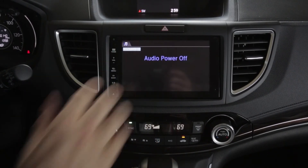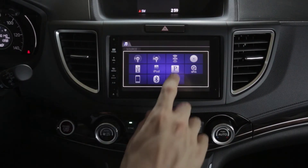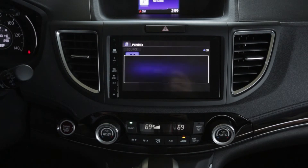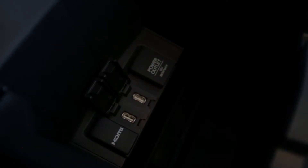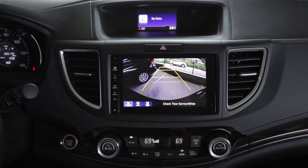As we come up to the dash, notice we have a touch screen that enables you to control AM, FM, XM satellite, Pandora, and Bluetooth functions. The CR-V EX-L is also standard with two USB hookups, an HDMI hookup for video, a 12-volt hookup for your cell phone, along with a rear view camera.